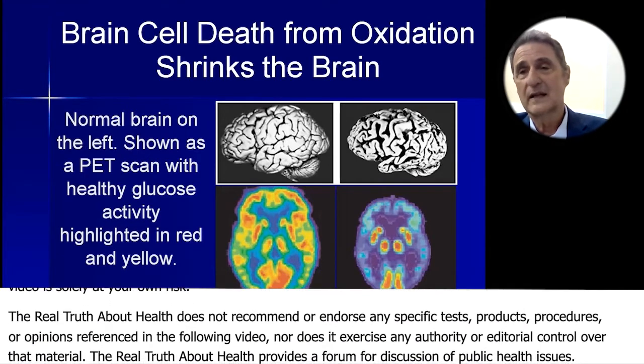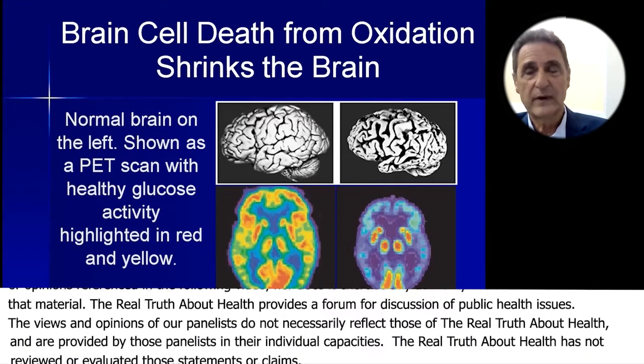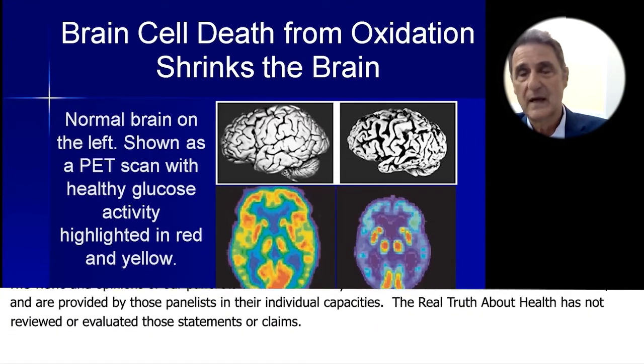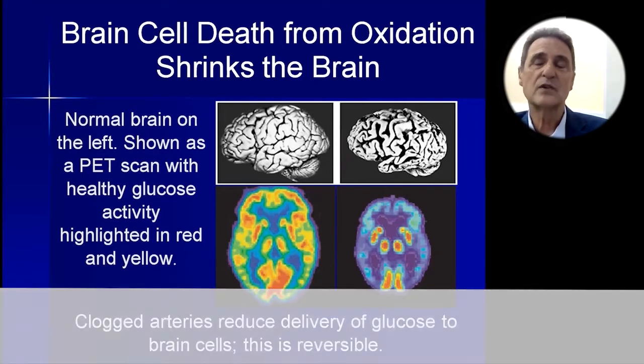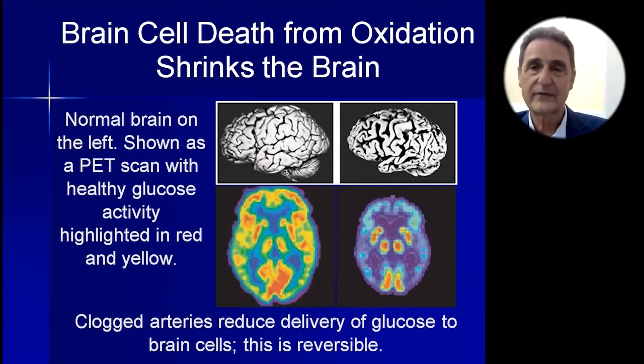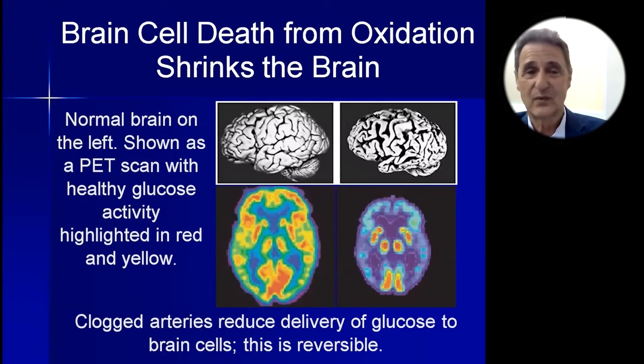We know in the clinic when neuropsychological testing is going on, we encourage people very strongly to have a good meal before they come in, because if they come in without eating breakfast their test scores are lower — and that can be a false indication of progression. So basically we want our brains to look like the ones on the left and not move to the ones on the right.